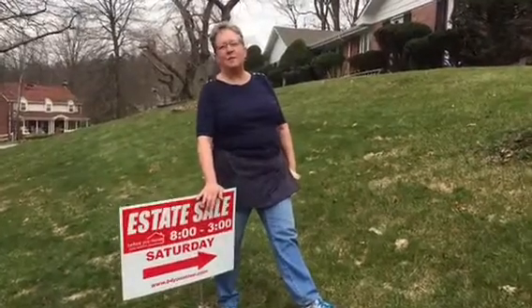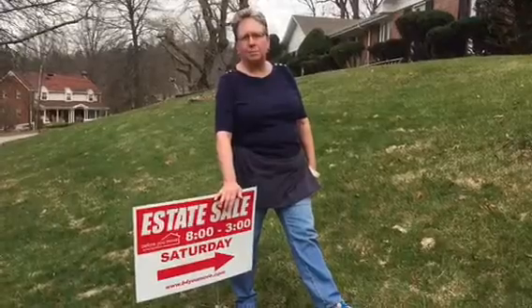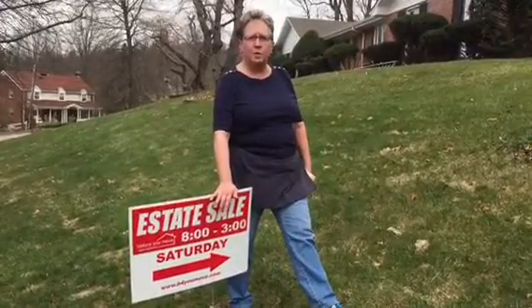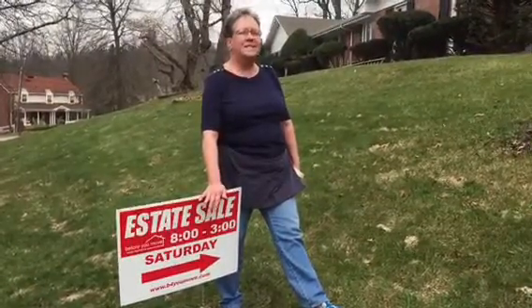Hey everybody, it's Tuesday, February 28th. We are in Upper St. Clair for our Peaks and Previews of the house located at 264 Trotwood Drive. Sale is this Saturday, March 4th. Come on inside.